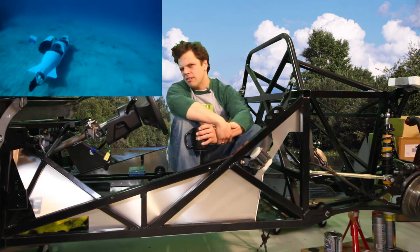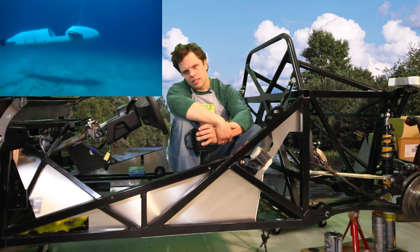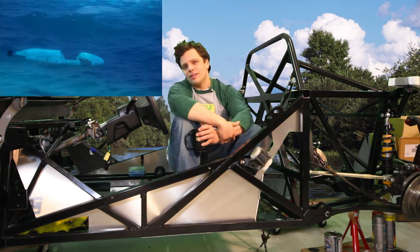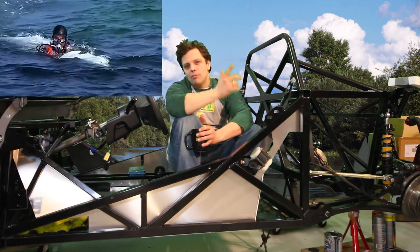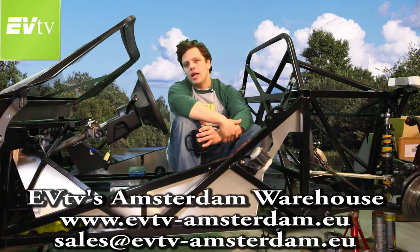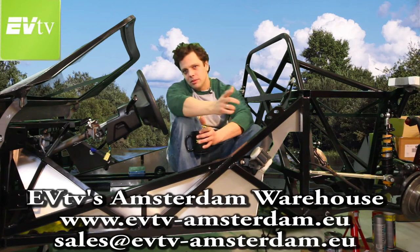I've heard the story that our CALB batteries are in fact used by the Chinese submarine fleet — not sure if that's a story, a rumor, or the actual truth. Maybe somebody can update me on that. But now we do know that there will be at least one French submarine supporting the CALB CA series. EVTV Amsterdam also has an updated email address — you can now reach us at sales at EVTVAmsterdam.eu. I would have loved to get you EVTV.eu for easier typing, but somebody has a placeholder domain name and wants a ridiculous amount of money for it. So instead of spending all our cash on that, we'll get some more batteries in stock and be able to serve you quicker.